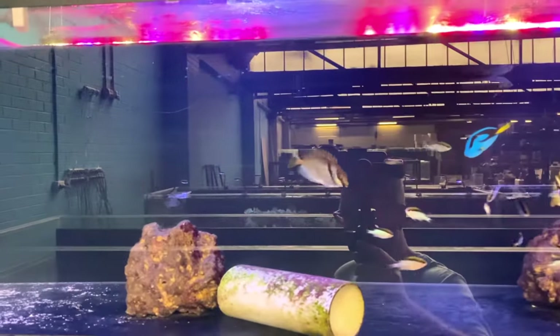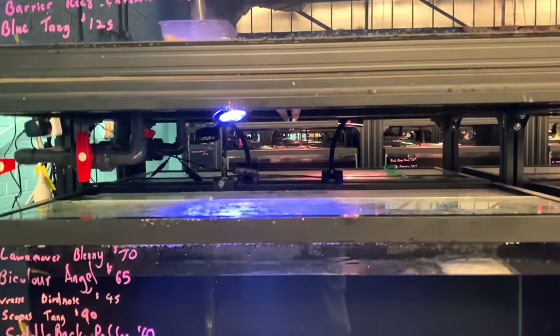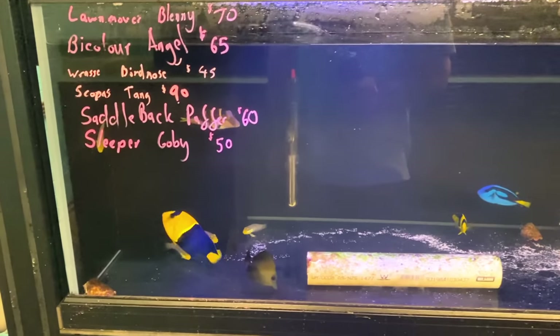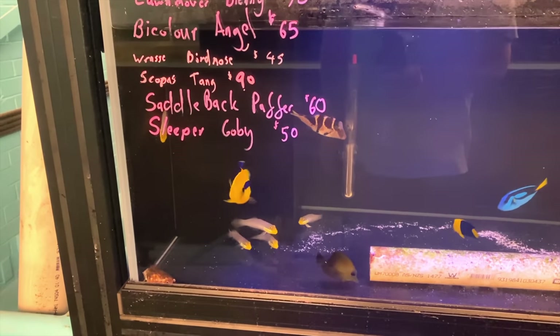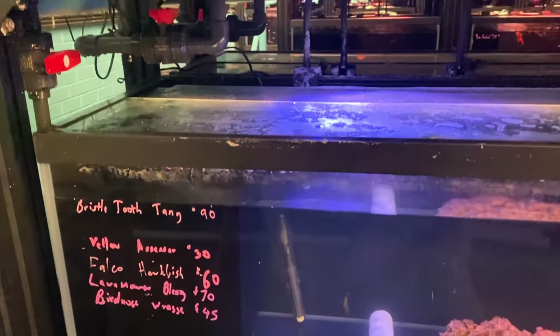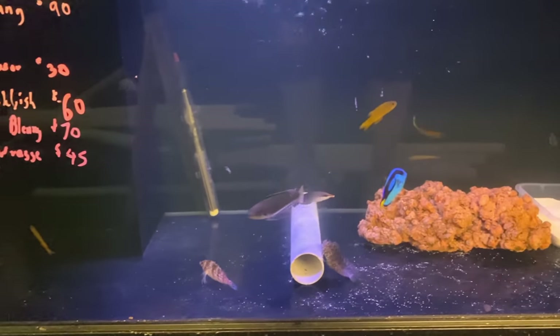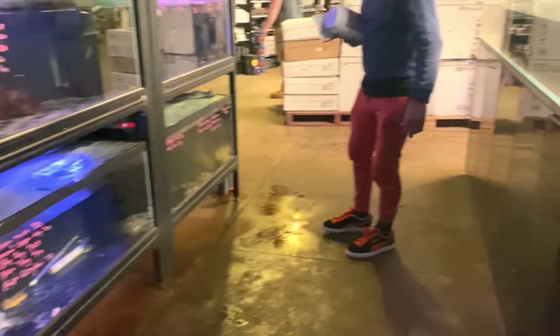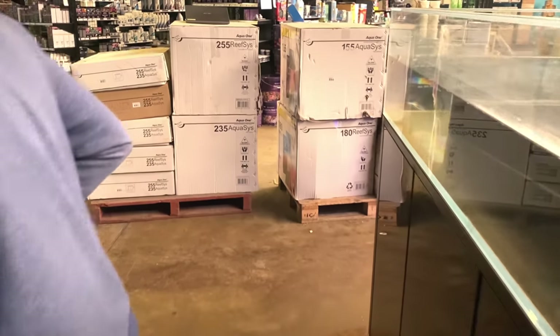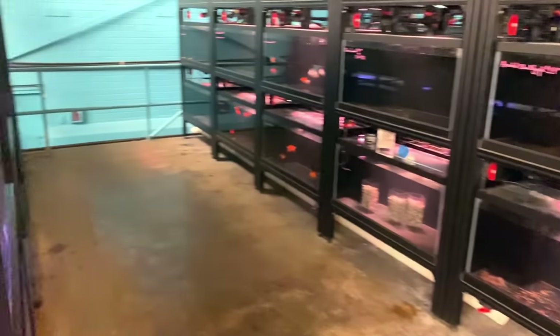We've got a nice blue tang, a Valentini puffer, some more blue tangs, some wrasse. What do we got up here? Desjardini, some rabbitfish, some great barrier reef chromis. We're just about at the end of the fish systems here — yet there is more: a big bi-colour angel, big big unit. Some golden head gobies there, some bristletooth down here, some bird nose wrasse, a nice hawkfish, some yellow assessors. No shortage of fish — I'm just getting out of this customer's way so they can have a look.